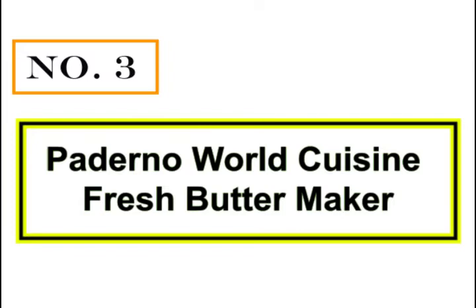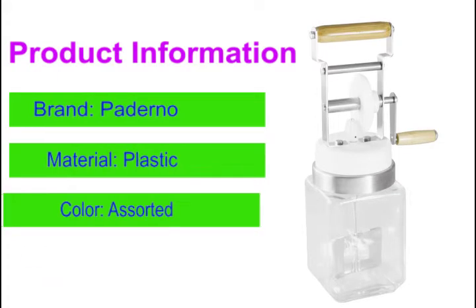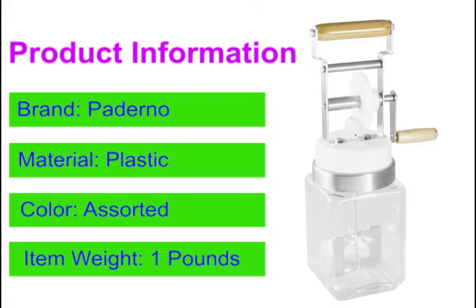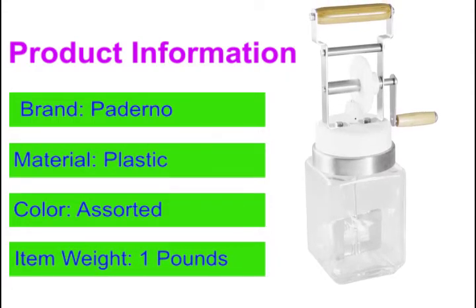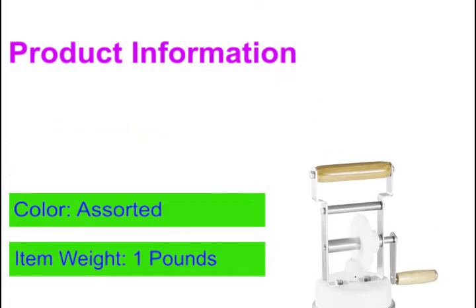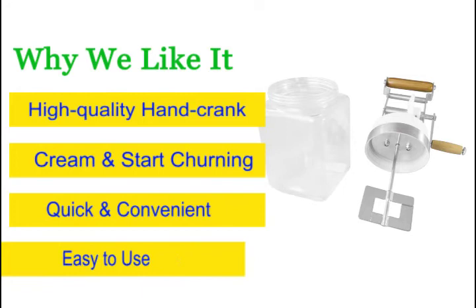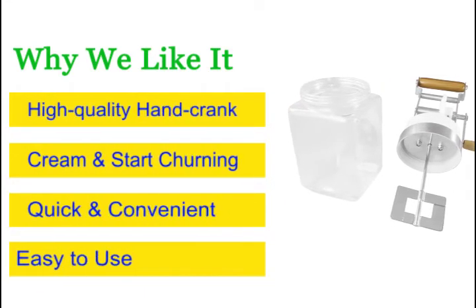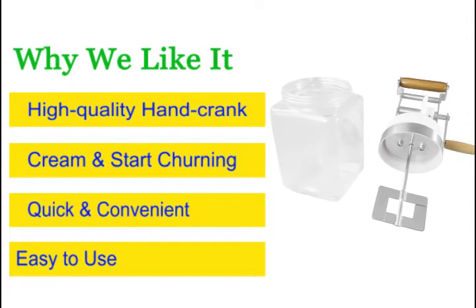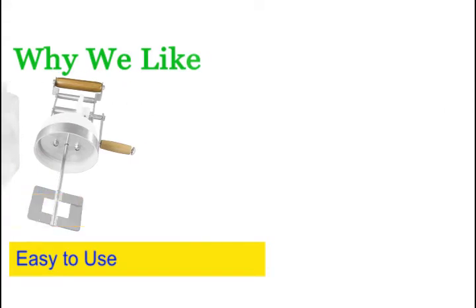Number 3: Ponderno World Cuisine Fresh Butter Maker. Equipped with a high-quality hand crank, this is the type of churner that every household needs. It's quick, convenient, and easy to use. Just add in 300 to 500 milliliters of cream and start churning. Simply open the top of the jar, discard the buttermilk, and process the leftover butter by placing it in a pot with cold water. To clean this machine, simply soak it in warm water and use light dish soap to disinfect it.